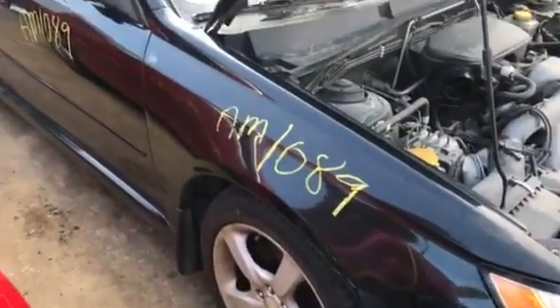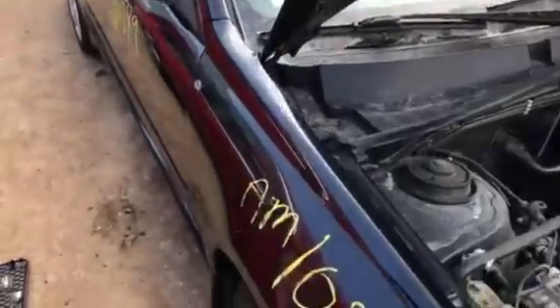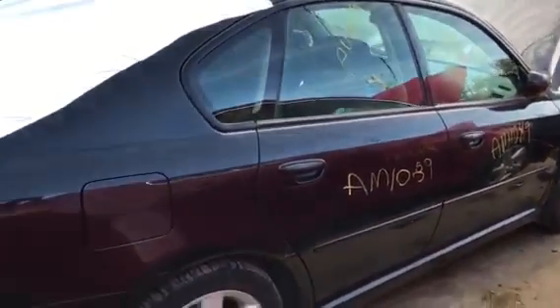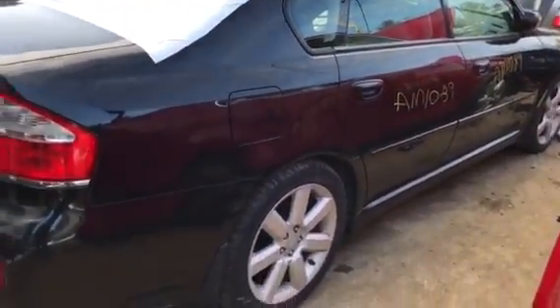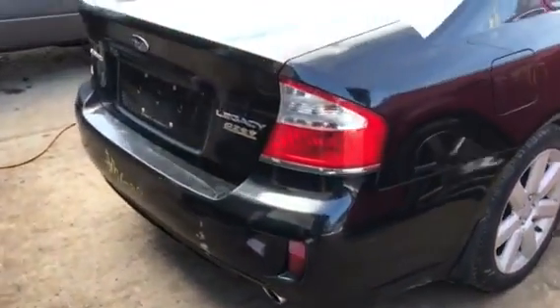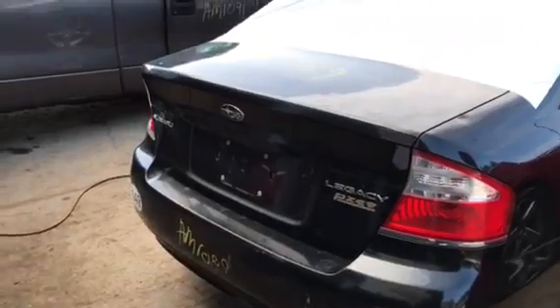It's got a good fender. Good front door. The rear door has a parking lot ding. Two parking lot dings on the rear door. The door is decent. It's got a good tail light. It's got a good trunk lid.